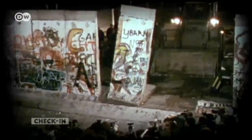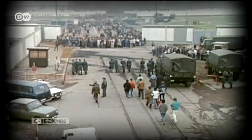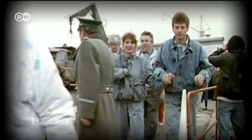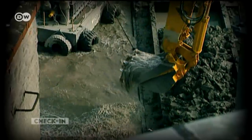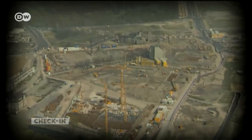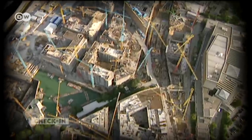The first segments of the wall were removed two days after it fell in 1989. People poured across the open border. Rebuilding began in 1994, and Potsdamer Platz became Europe's biggest construction site.